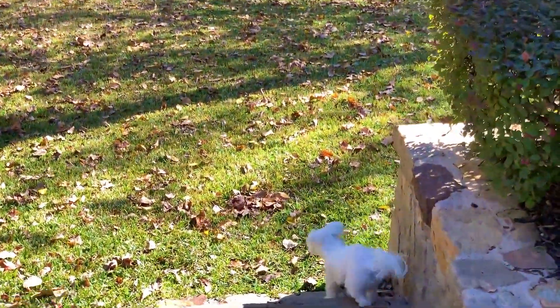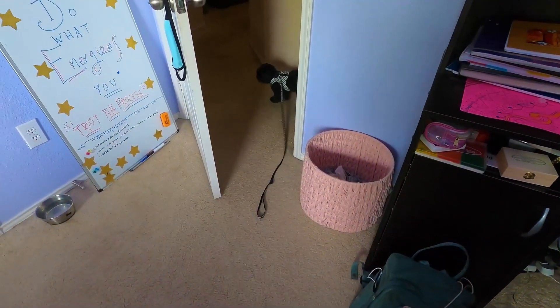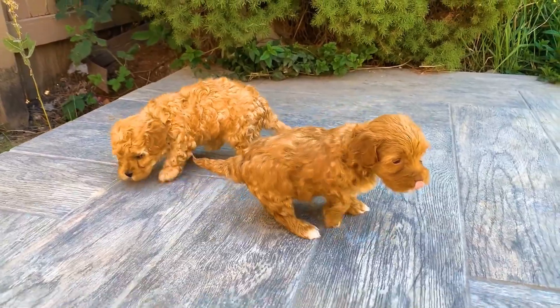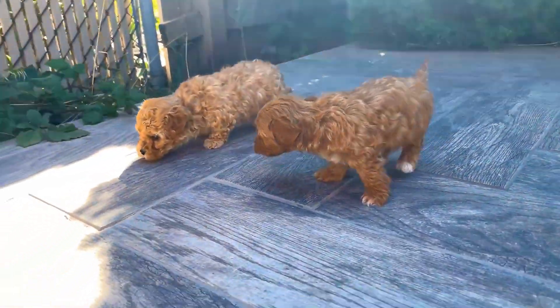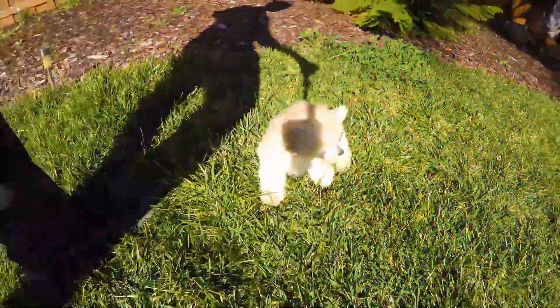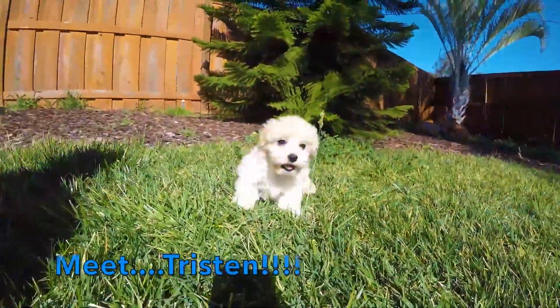The difficulty of caring for the Maltipoo depends a lot on what type of coat the dog has inherited from its parents. It is easy enough to care for breeds with smooth and silky hair, but much harder to care for animals with curly hair — in the absence of regular brushing, wool quickly falls into tangles. In any case, Maltipoo needs regular brushing and washing, as well as visits to a groomer to trim and shape its hair.